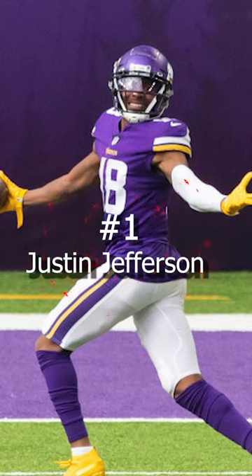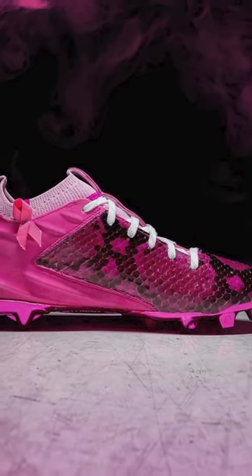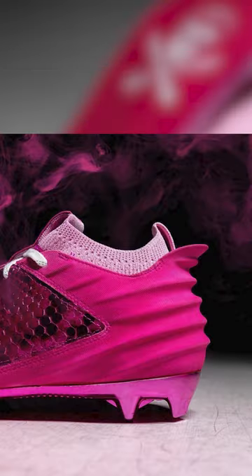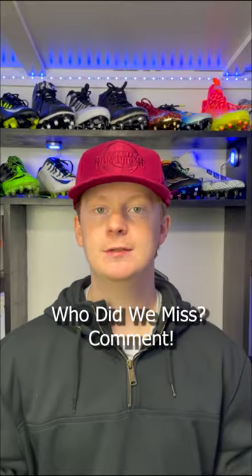Coming in at number 1, we have Justin Jefferson of the Minnesota Vikings. On Sunday, we saw JJ wear a pair of Under Armour prototype cleats in a pink colorway. These cleats were created by the shoe surgeon and have monochromatic snake print on the upper. Really crazy. That's all the best cleats from week 8.